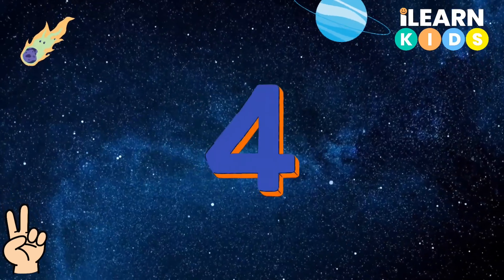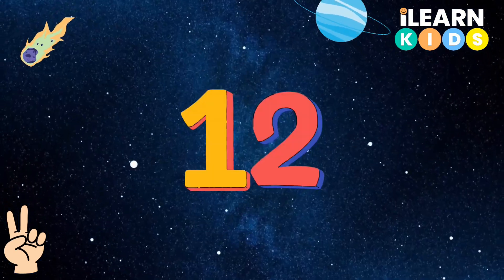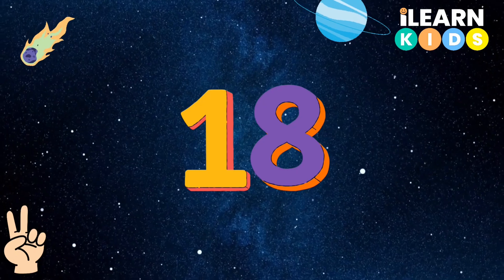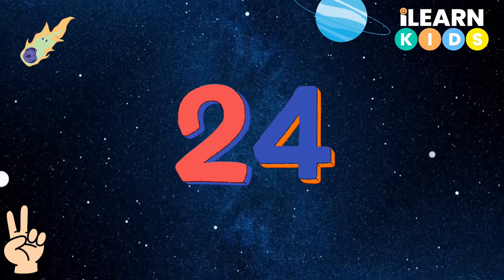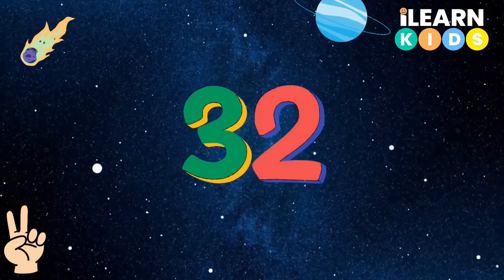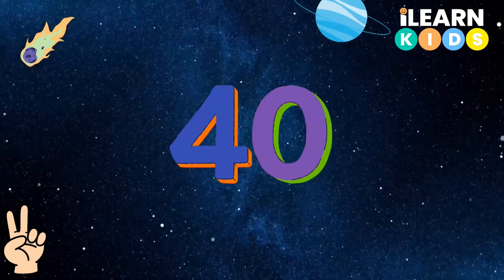Let's go even higher: 2, 4, 6, 8, 10, 12, 14, 16, 18, 20, 22, 24, 26, 28, 30, 32, 34, 36, 38, 40.